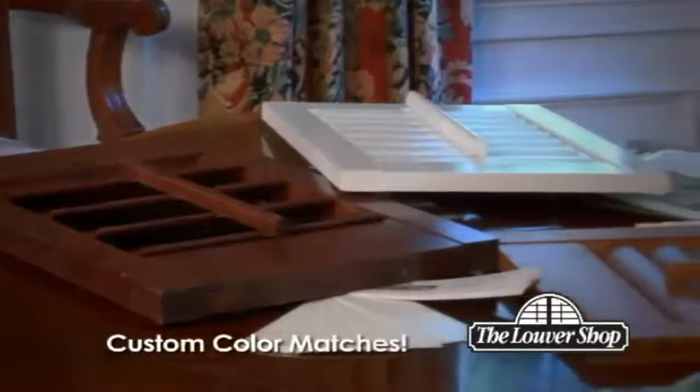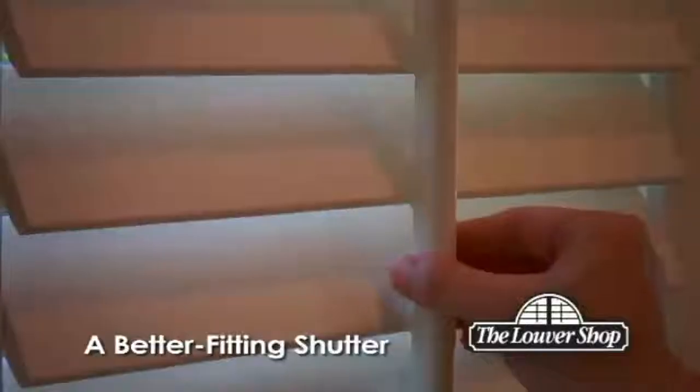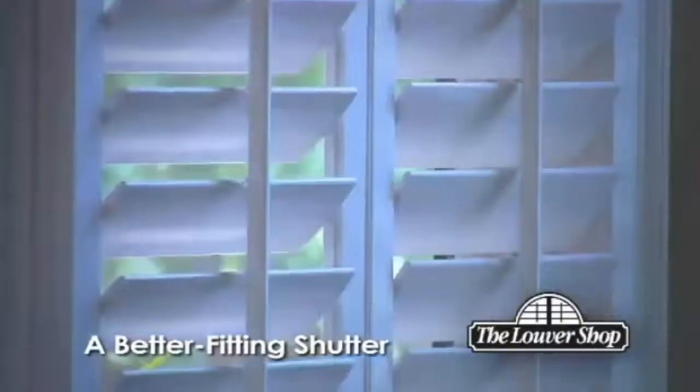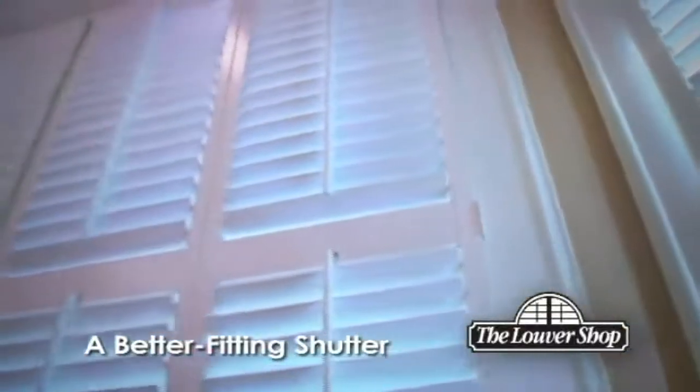Custom color matches are available. Your Louver Shop shutters will not only look great, but they'll also open, close, and move the way they were designed to, because each shutter was made for that window specifically. The result? A better-fitting shutter with smoother operation.